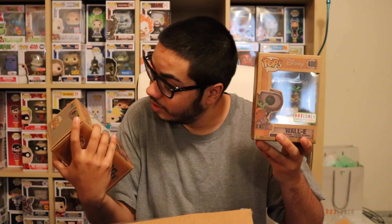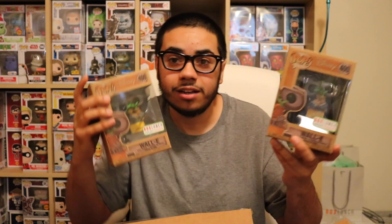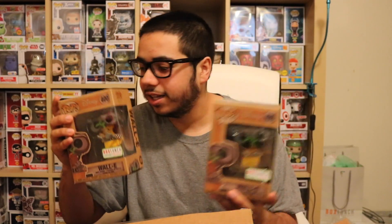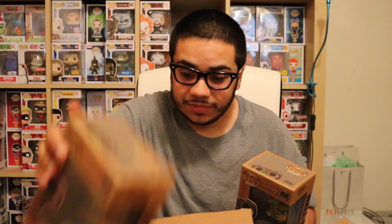Can't really complain. The figure looks awesome — no paint flaws or anything like that. It's really dope. Happy to add one of these into my collection, and I know my mom's gonna love this when she sees it.